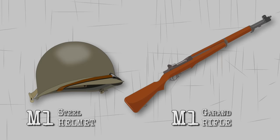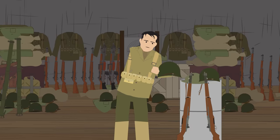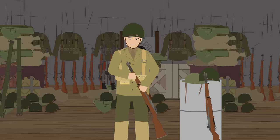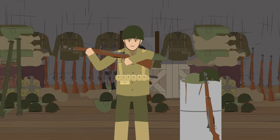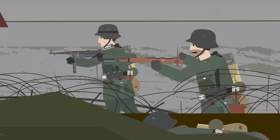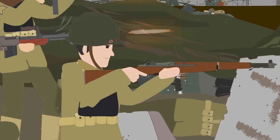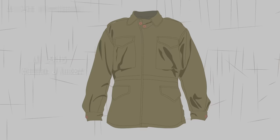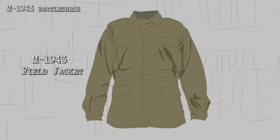This new steel helmet gave much better head protection, and the M1 Garand was a semi-automatic rifle which allowed for more rapid and accurate firing. So when in the summer of 1944 it came time for the Allies to retake Europe from the Germans, the U.S. GIs were now well-equipped and highly motivated soldiers. Their combat uniform now started to include the U.S. Army's new olive-colored M1943-issued battle dress,